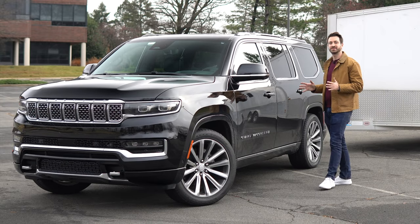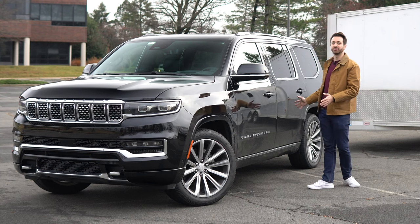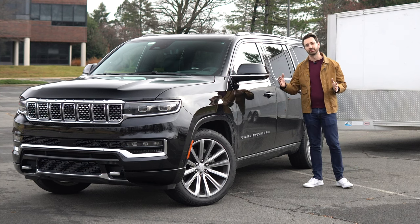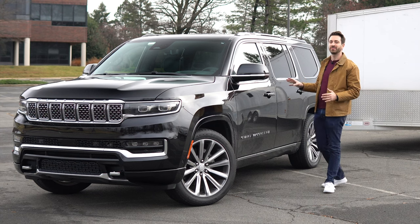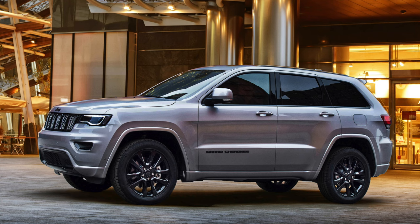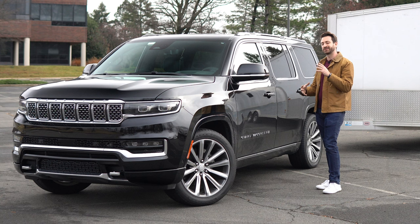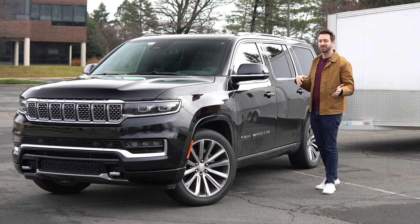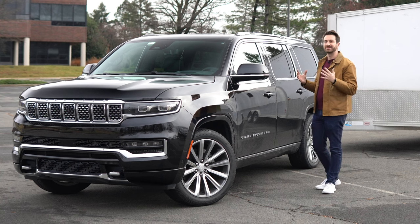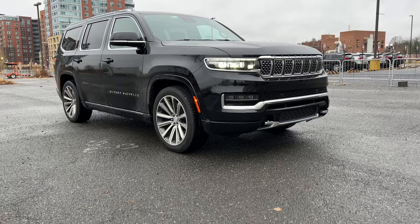So first of all, with this 2022 Grand Wagoneer — what is it as a basic vehicle? Jeep, for the longest time after that original Grand Wagoneer was discontinued, has had nothing bigger than the Grand Cherokee. They also had the Commander, which was basically a stretched Grand Cherokee with a third row, during the DaimlerChrysler period. It sold okay, but it wasn't the evolution of the Grand Wagoneer like we had all hoped.